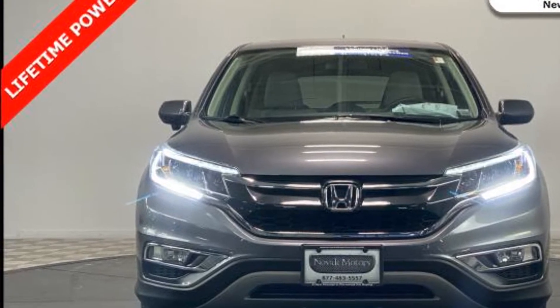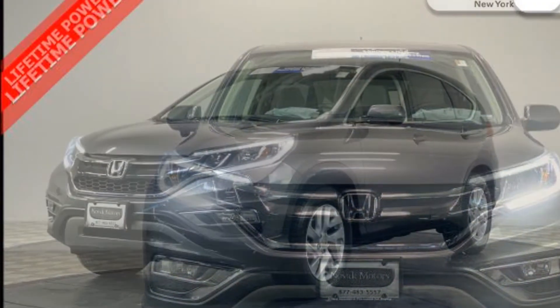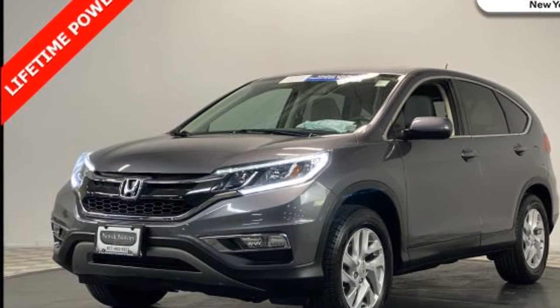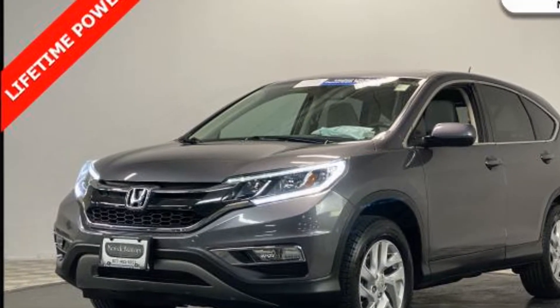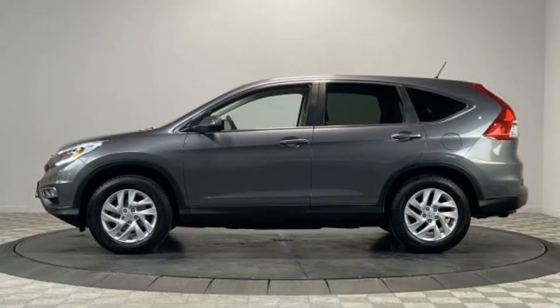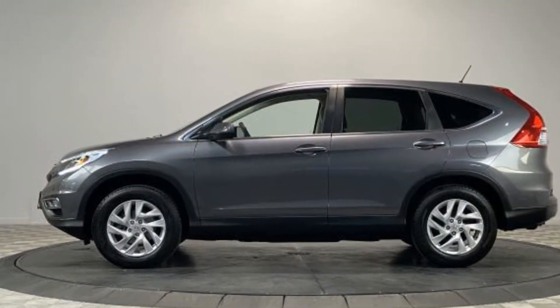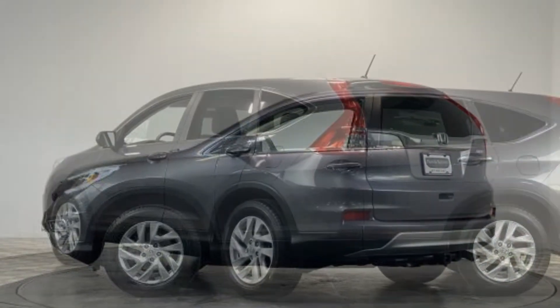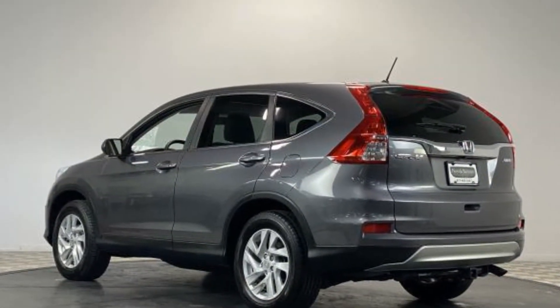It strikes the perfect balance of fun and function while offering backup camera, all-wheel drive, moonroof, tinted windows, power driver seat, pass-through rear seat, Bluetooth, brake assist, keyless start, keyless entry, front bucket seats, and steering wheel audio controls.